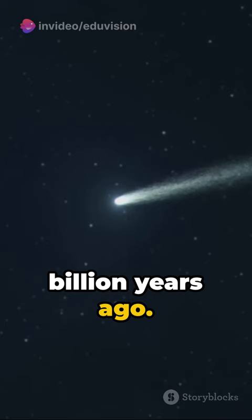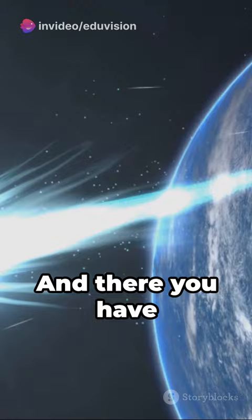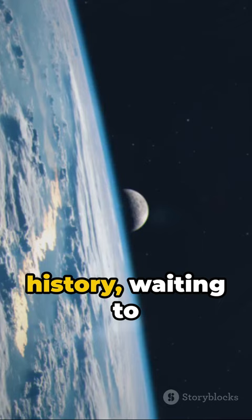Occasionally they get nudged by the gravity of nearby stars, plunging into the inner solar system. And there you have it — the Oort Cloud, a cosmic freezer of history, waiting to be explored. Until next time.